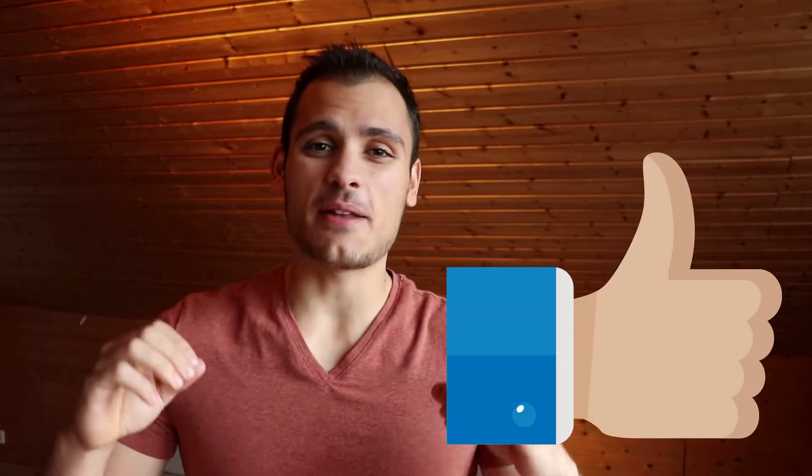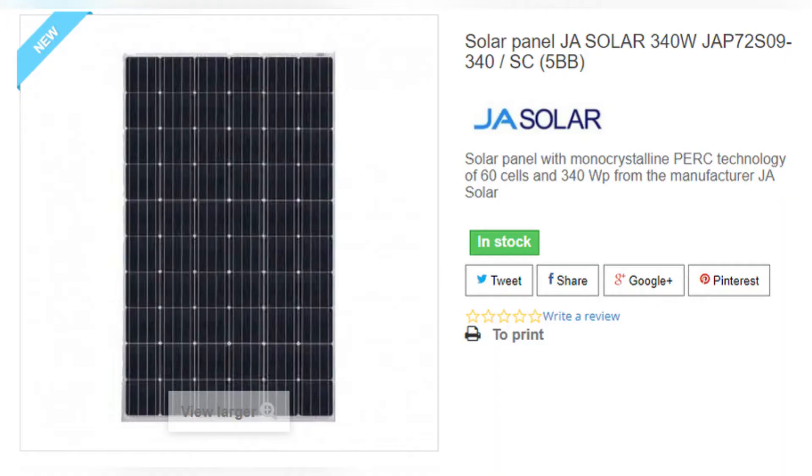And after all of that, I will of course be answering the question of the video: whether or not it is a good investment to install photovoltaic solar panels at your home. If you enjoy the video, the best thing you can do is give it a like, as it helps me out tremendously. Looking first at the installation of the panels, they installed 10 photovoltaic solar panels of the model you can see on screen, which is a GA Solar monocrystalline of 340 watts of power.